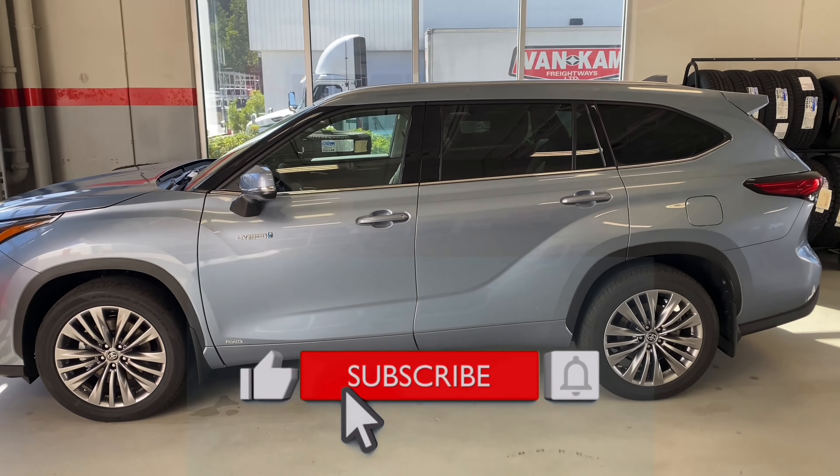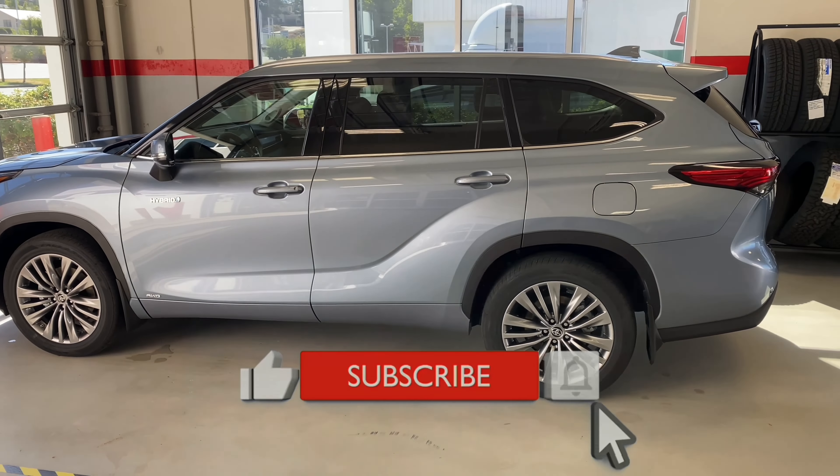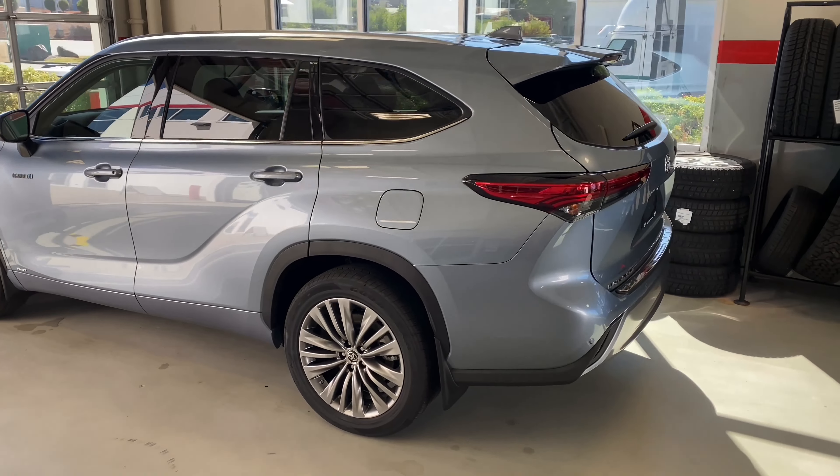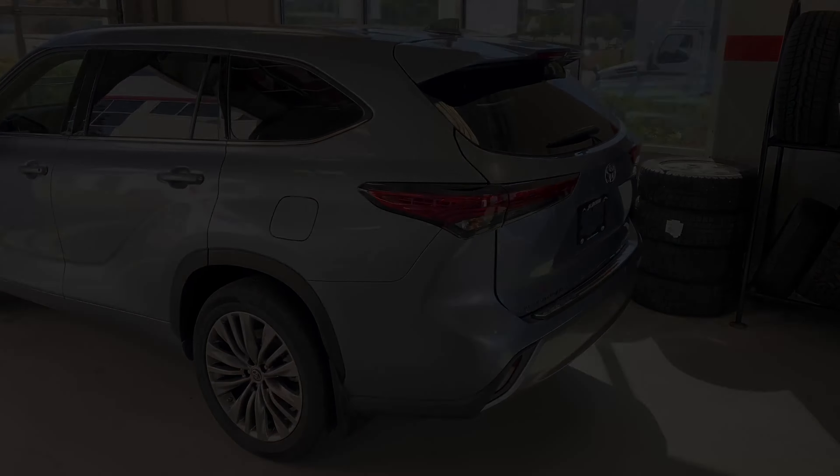Thank you again for watching. Please don't forget to like, subscribe and hit the bell so you are staying up to date with what's new and exciting with Toyota. Thanks everyone!